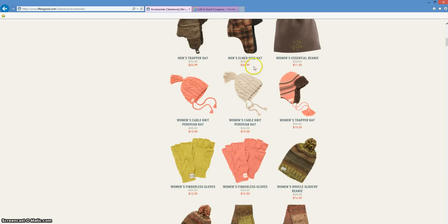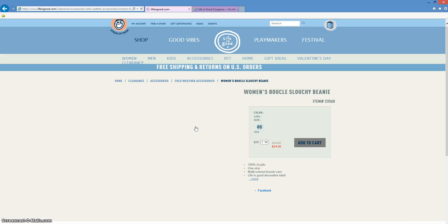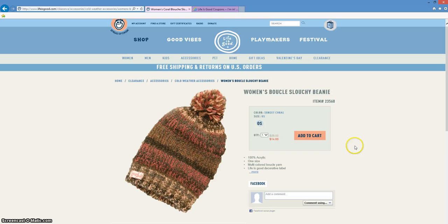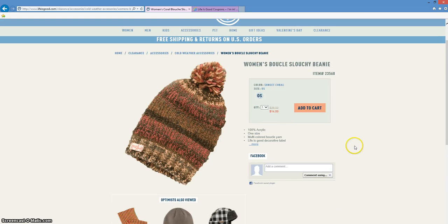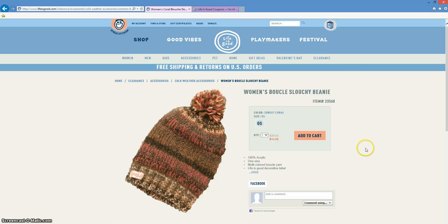Here you can see that there are some incredible prices happening right now. Once you see something that you like, just go ahead and click on that product. You'll be taken directly into a more detailed product page where you can learn a little bit more about that specific product before you purchase. Once you're ready, just click add to cart.